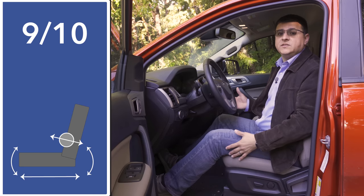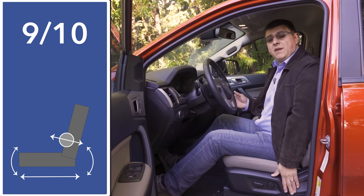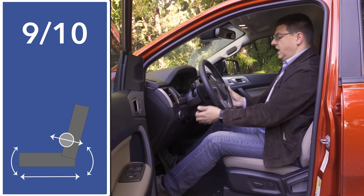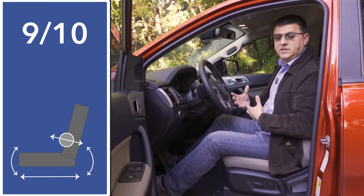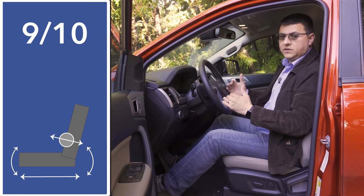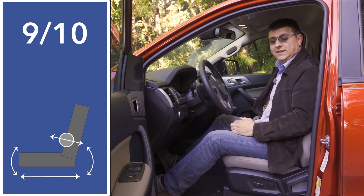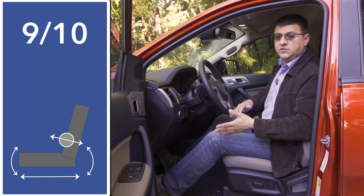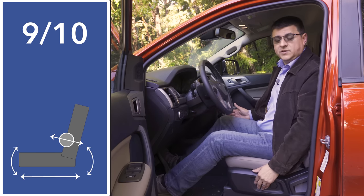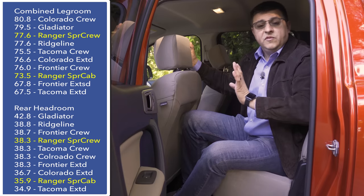Up front, seat comfort is relatively good, but these seats are not going to be as large or as cushy as a half-ton pickup truck. We do have power lumbar support in the driver's seat but no power recline in this particular trim. The tilt-telescopic steering column has a decent range of motion, and overall this interior feels like a blend between a crossover and a pickup truck. The seating position is a little lower than those larger pickup trucks but definitely higher than the average crossover. Note that these seats don't slide as far rearward as some larger pickup trucks, so taller folks may have a little bit of trouble getting a comfortable driving position.